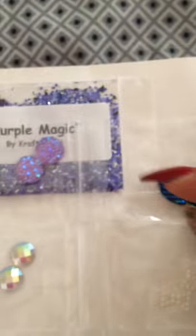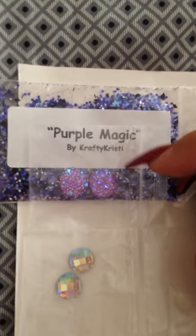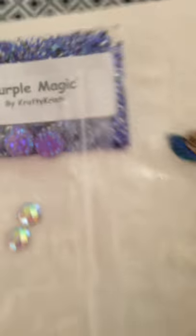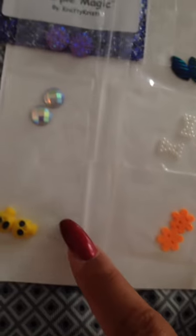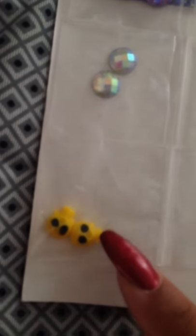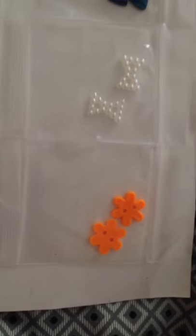The next one is from Crafty Christy, which is called Purple Magic — a blue-purple mix. You can see it here. And along with that she gave me these nail arts to go with it. I absolutely love them — look at the skulls. These are very different from the ones I have, and I don't have these little flowers, so that's super awesome.